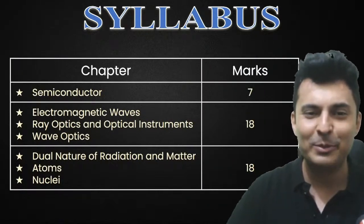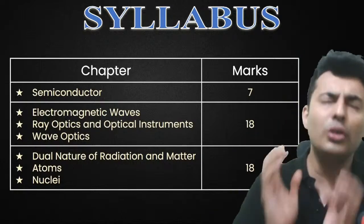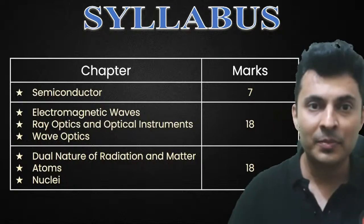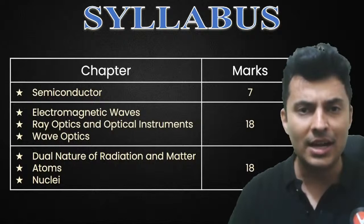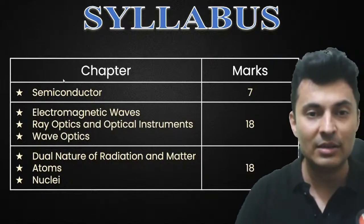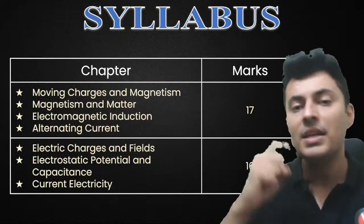First, remember the chapter weightage. Semiconductors is a theoretical chapter that can be completed in three to four hours and gives you 7 marks. Electromagnetic waves, wave optics, and ray optics are huge lengthy chapters that will give you 18 marks. Modern physics — dual nature, atoms, nuclear — carries 18 marks, heavy weightage. Magnetism as a whole with alternating current and EMI is 17 marks. Electric charges, fields, current electricity, and capacitors is 16 marks.